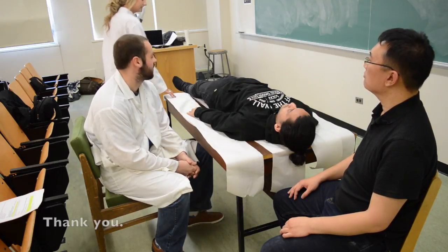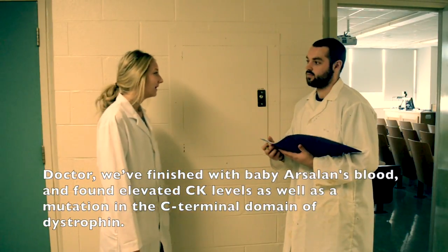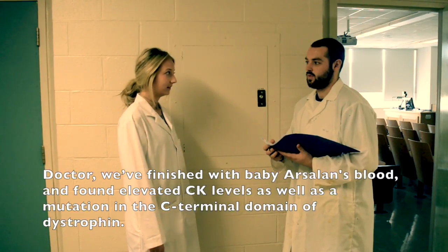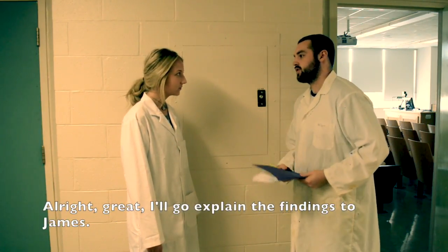I'll get on that right away, Doctor. Thank you. Doctor, we finished with baby Arsalan's blood. We found elevated CK levels as well as a mutation in the C-terminal of dystrophin. Alright, great. I'll go explain the findings to James.